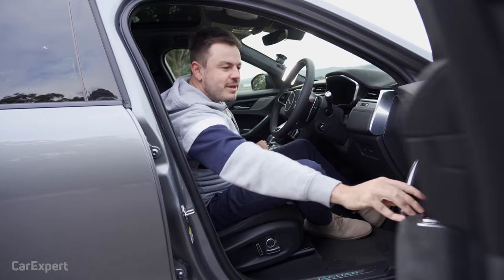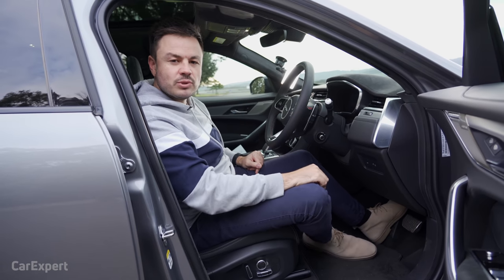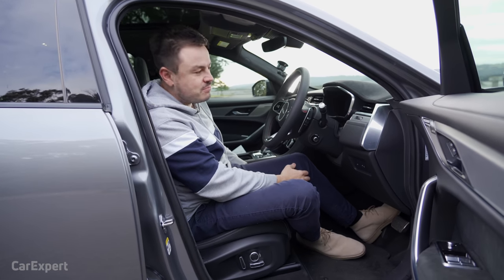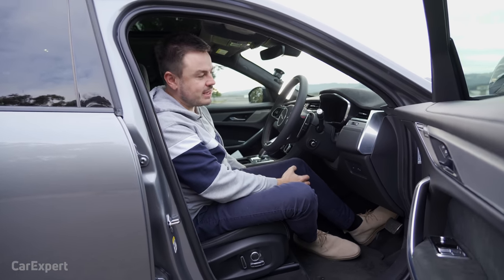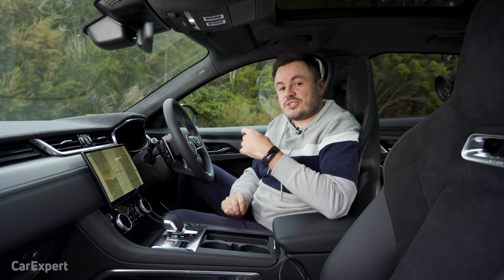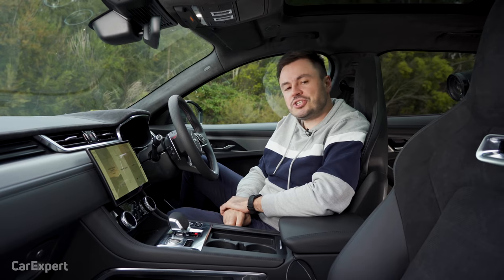Jaguar is moving to full electric — are you ready for that move? Or do you still want to own one of these noisy beasts before you jump over to electric? Let me know what you think down there.